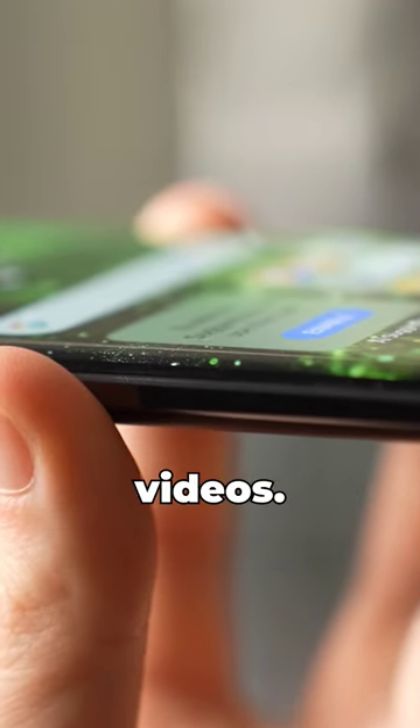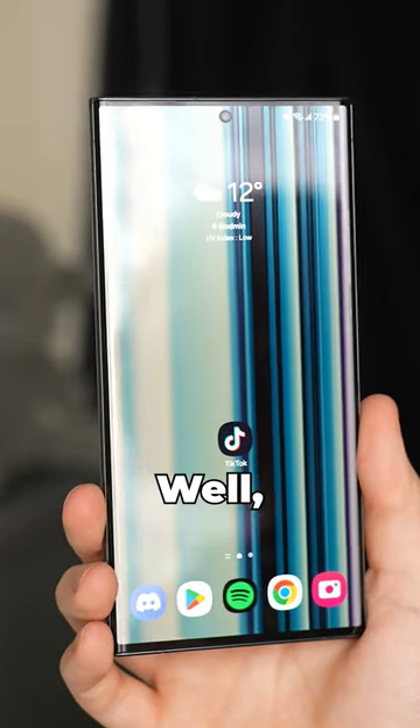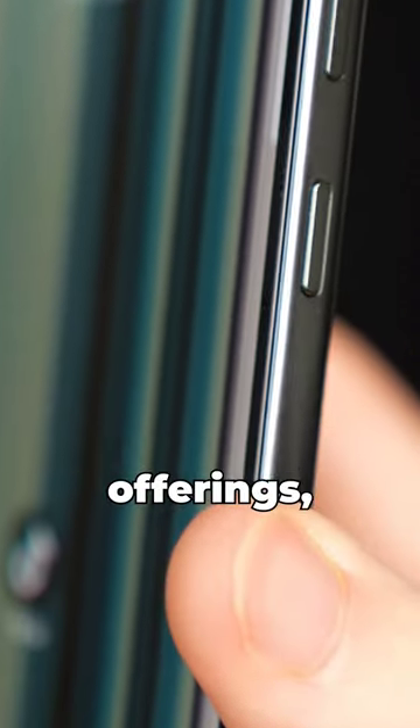Alright, I've seen your comments on the main videos. What's my deal with curved displays? Well, they're not all bad. Samsung did a great job with its more recent offerings.